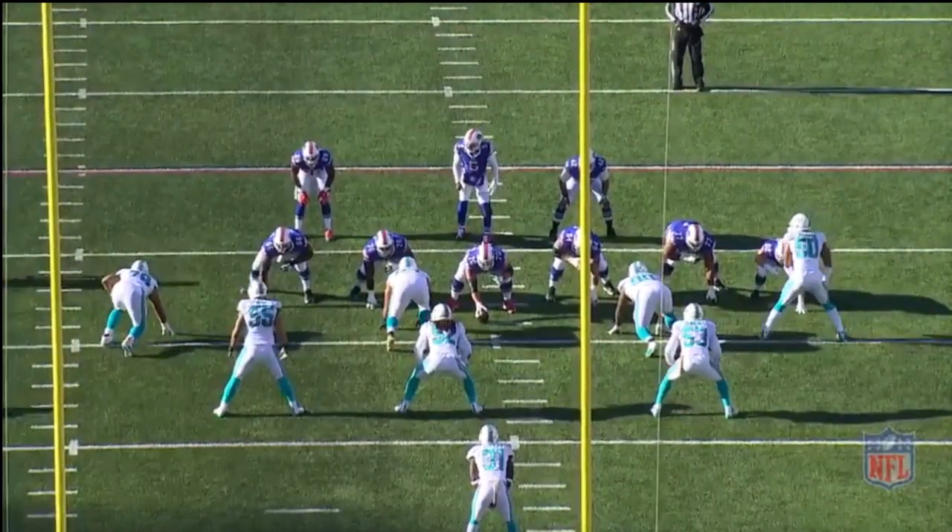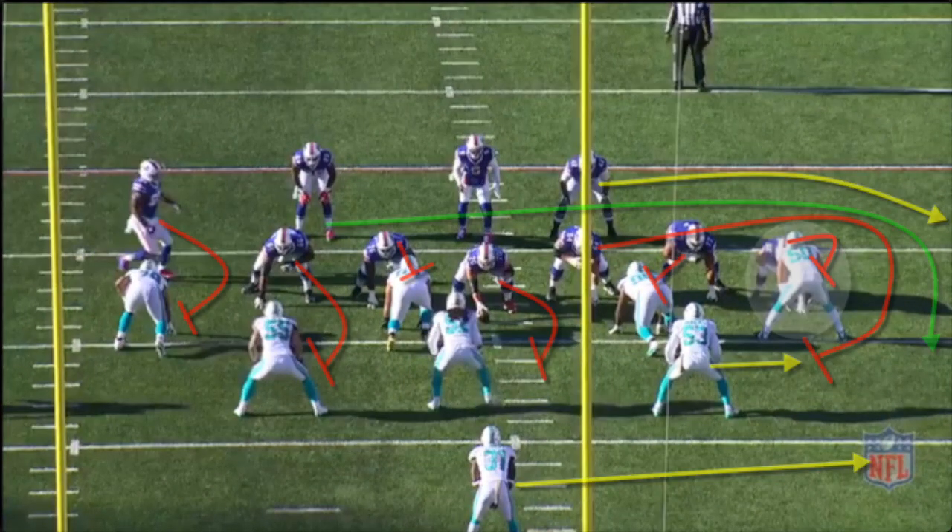Have you heard of the term a hat on a hat? Well, this is why offenses win when that happens. Check out the line doing their thing from the tight camera angle. The motion and alignment of Clay allows Henderson to climb to the second level instead of just hinging on the backside.